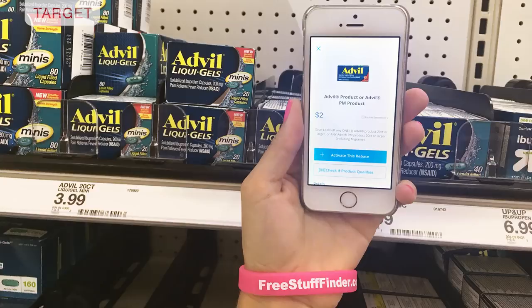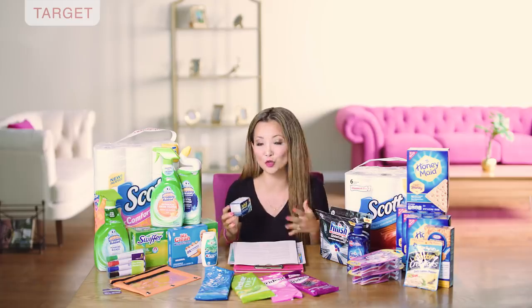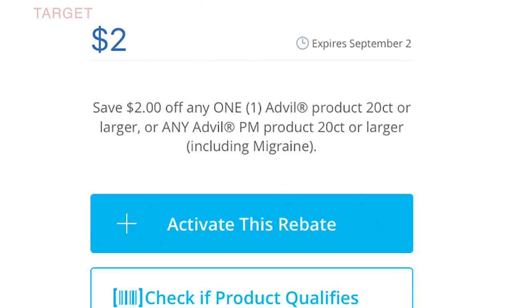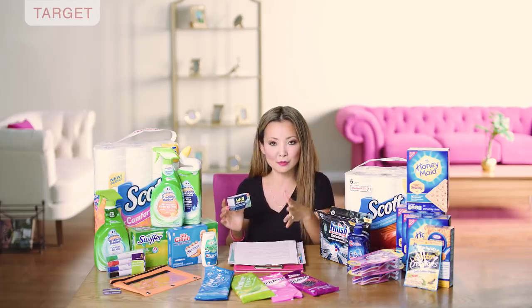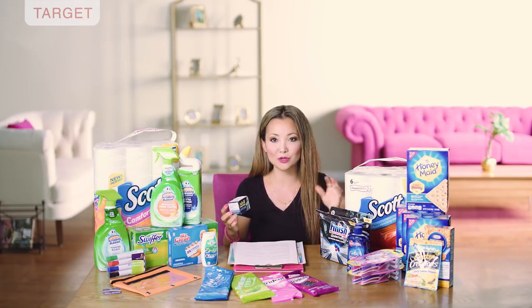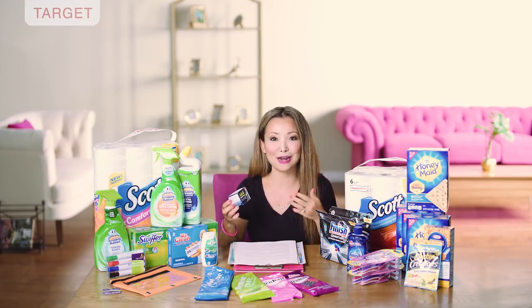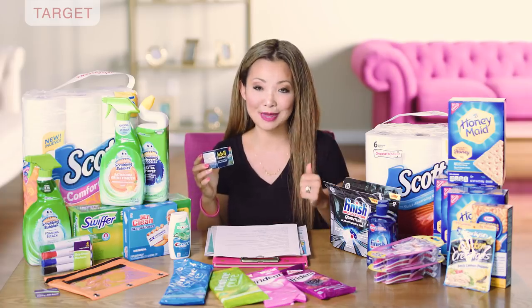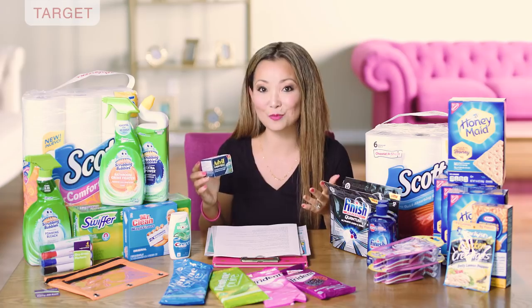Currently inside SavingStar there is a $2 cashback offer you can use. When you use SavingStar, you want to activate the offer before you shop — I typically do this at home while I'm prepping, or in the store before I check out. So you pay $1.99, but you get $2 back in cashback, making the final price free.